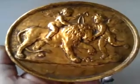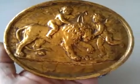Fine item. Very bold, very grand. You can see the size from my hand. Thank you very much indeed.